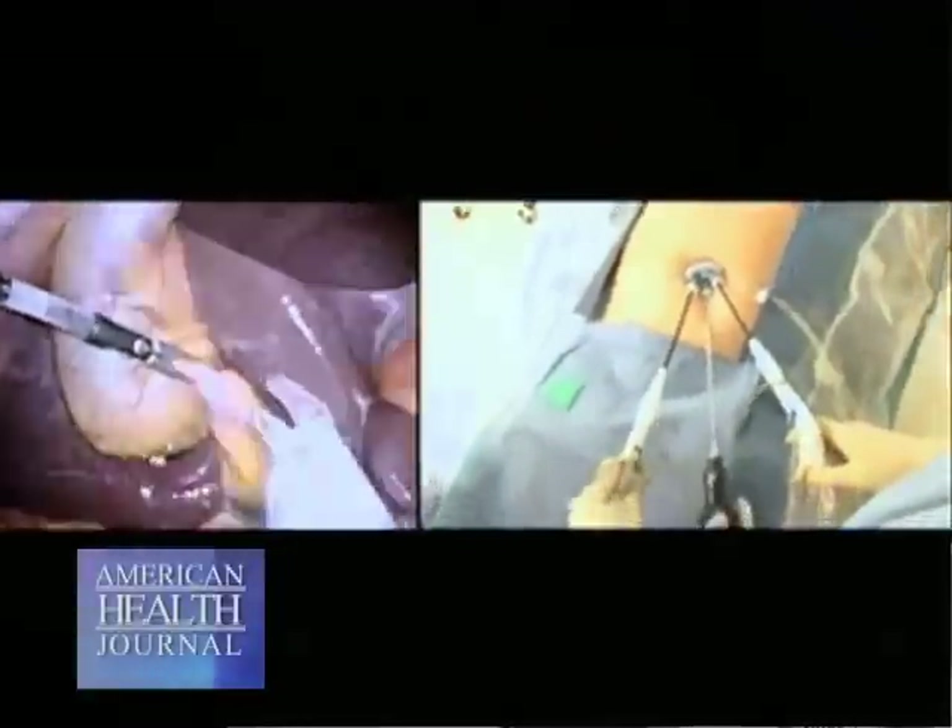Patients go home the same day. I've had patients go back to work within a day or so after surgery. Obviously every surgery has pain, but with single port surgery the pain is comparatively less than other types of surgery for the gallbladder.